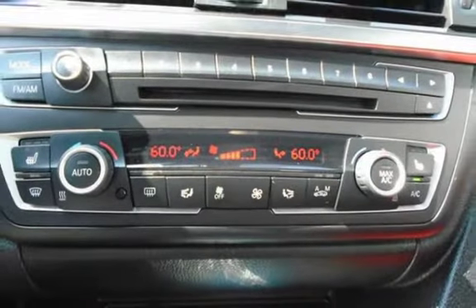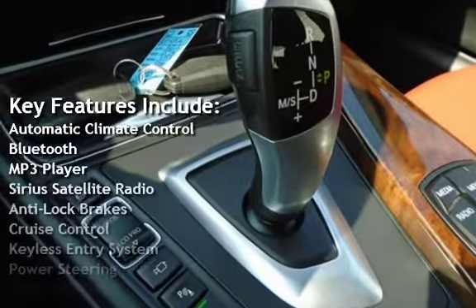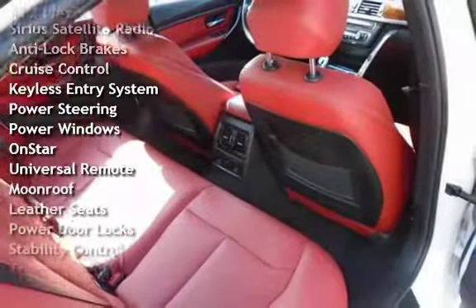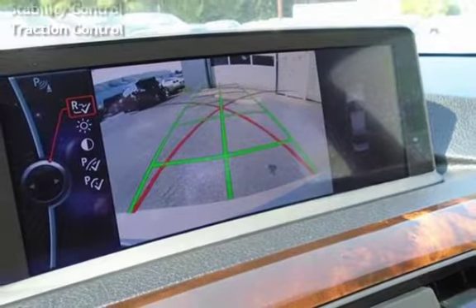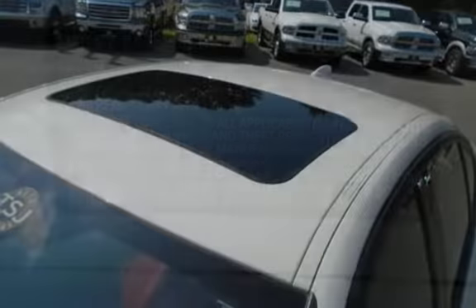Key features include automatic climate control, Bluetooth, MP3 player, Sirius satellite radio, anti-lock brakes, cruise control, keyless entry, power steering, power windows, OnStar, universal remote, moonroof, leather seats, power door locks, stability control, and traction control.